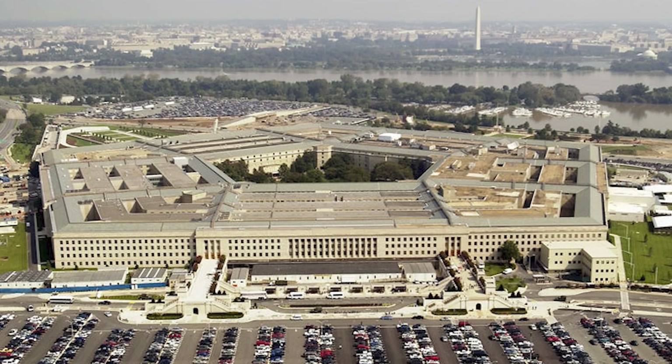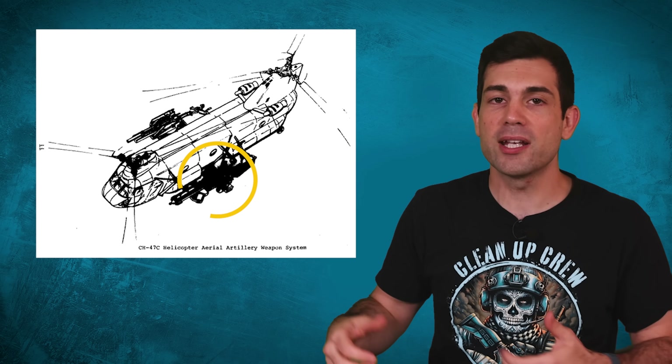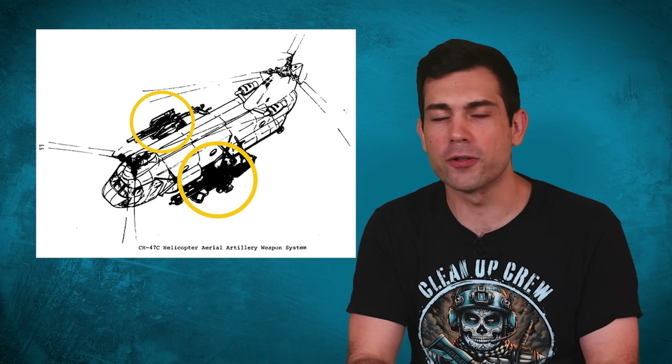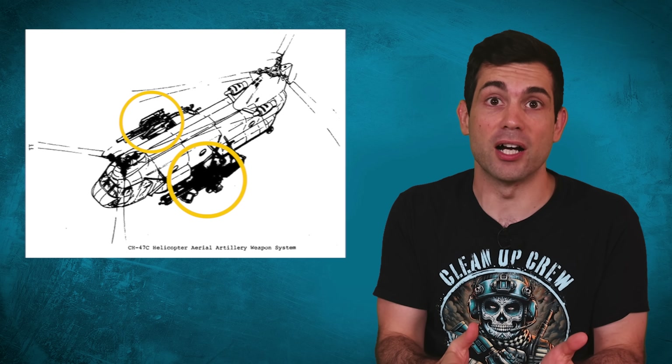I can picture how that pitch meeting went at the Pentagon. Sir, I have an idea. What if we strapped cannons to the side of a Chinook? My God, that is a great idea, Johnson. Now quick, get to work. I need a plan on how we can spend three times more taxpayer money on this project than we actually need to. To upgun the Chinook, Boeing and the Army went with two 105-millimeter howitzers, one mounted on each side of the fuselage.